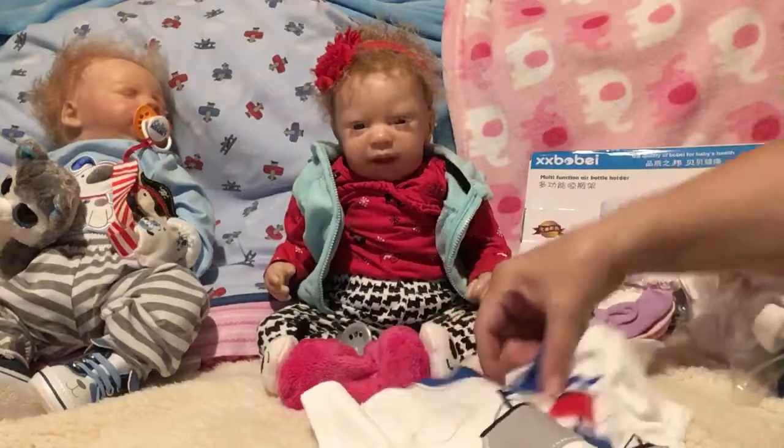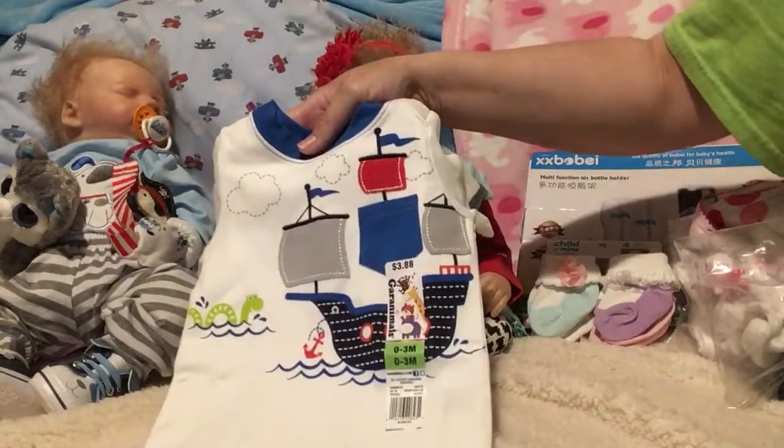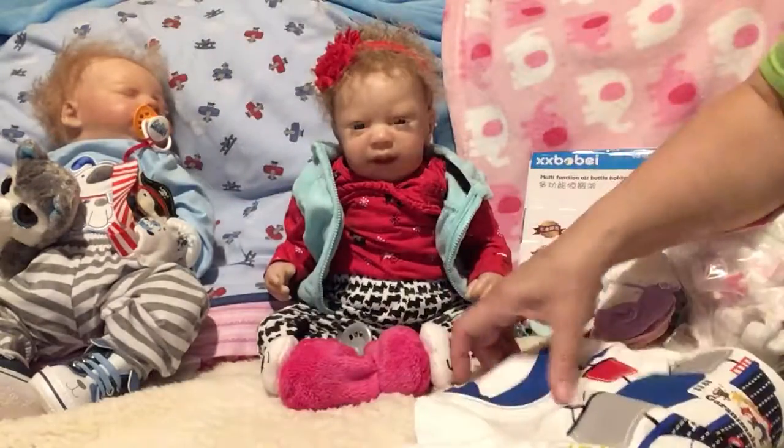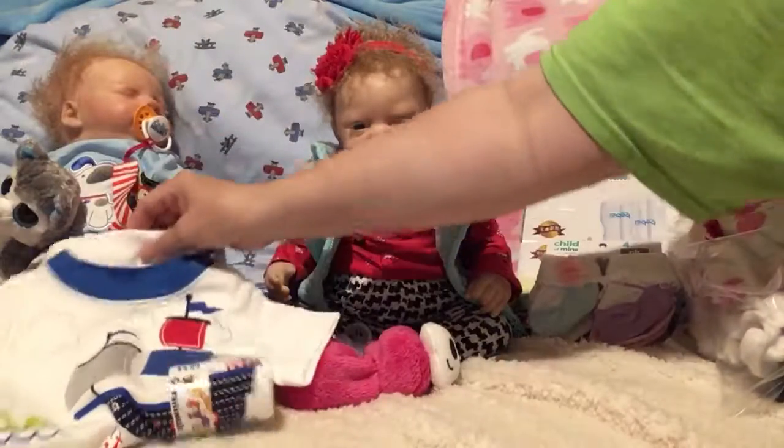And then we got this for Jean-Luc — a little pirate ship. We got that at Walmart. I'll put that over there with him.